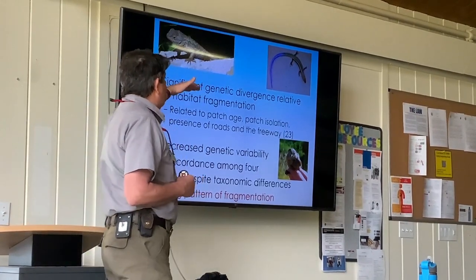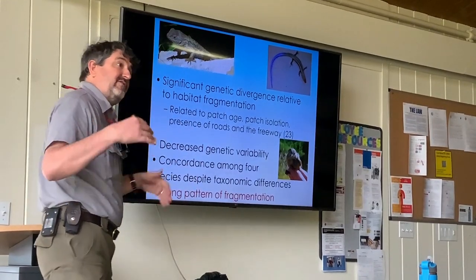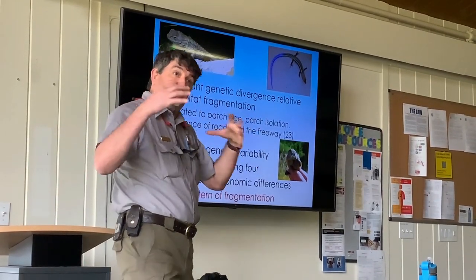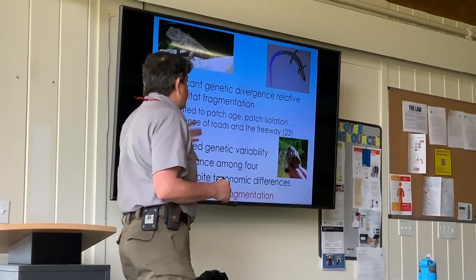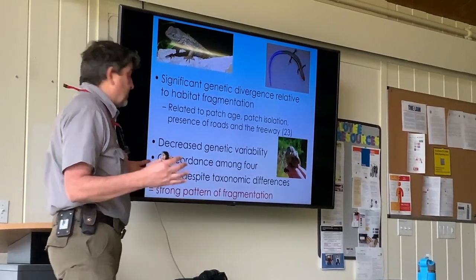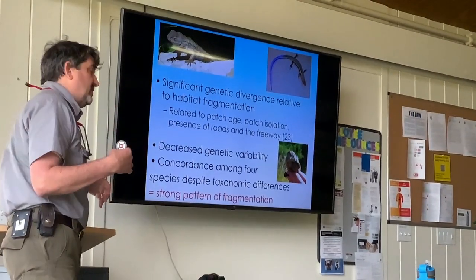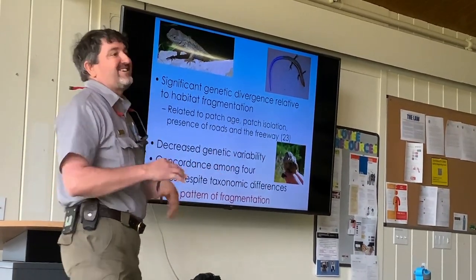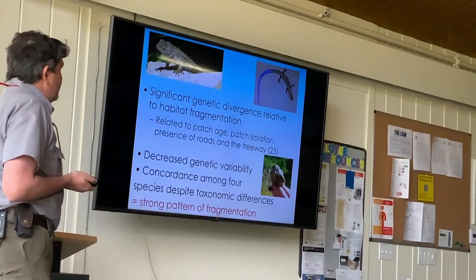We saw significant genetic differentiation — even though these species are still throughout the landscape, they are starting to be affected genetically. We saw that for all four species: all three lizards, and even the bird, the wrentits. Putting all those species together, the red areas show the most genetic differentiation, and the oldest and widest area of development in Thousand Oaks was where we saw the most differentiation for all four species.